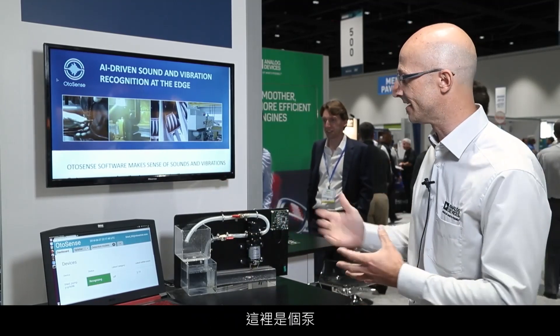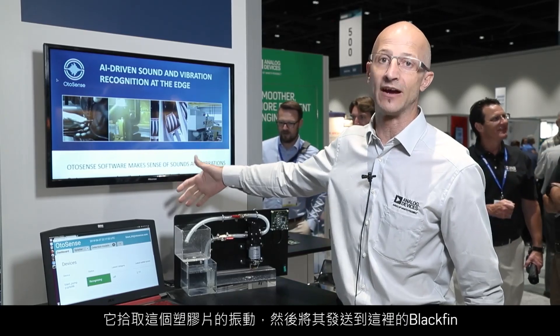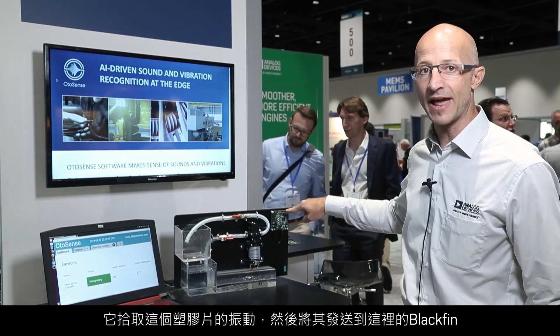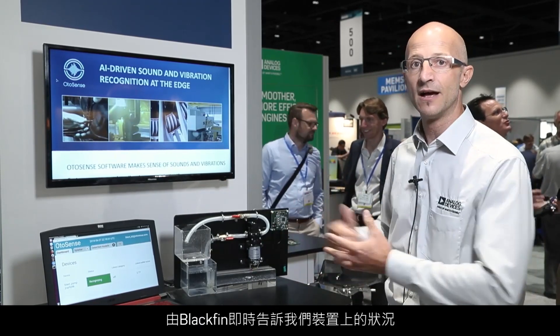We have a little demo setup here — we have a machine, a pump. One sensor behind it, it's an ADXL 1002, picking up vibrations of this plastic sheet, sending that to the Blackfin here, that could be in real time, telling us what's happening on the setup.